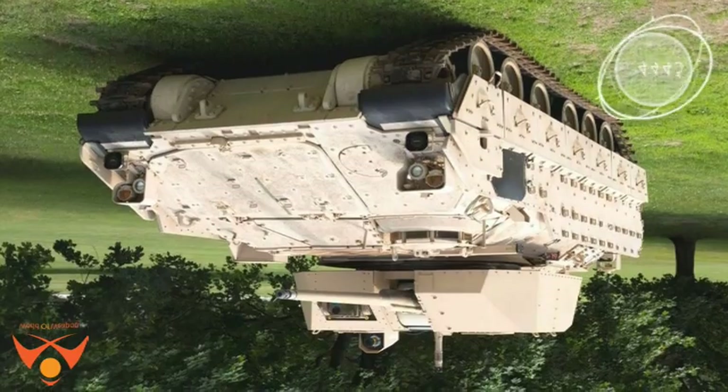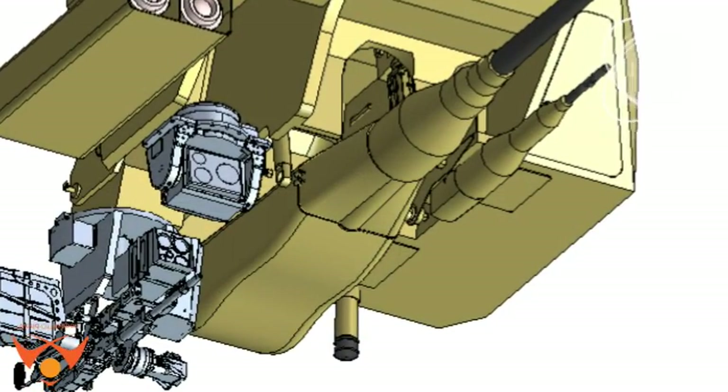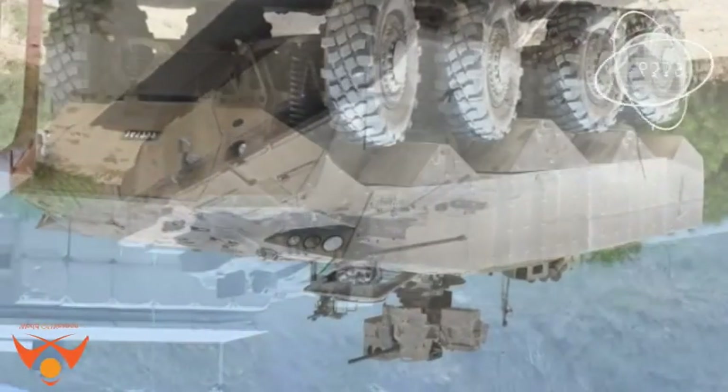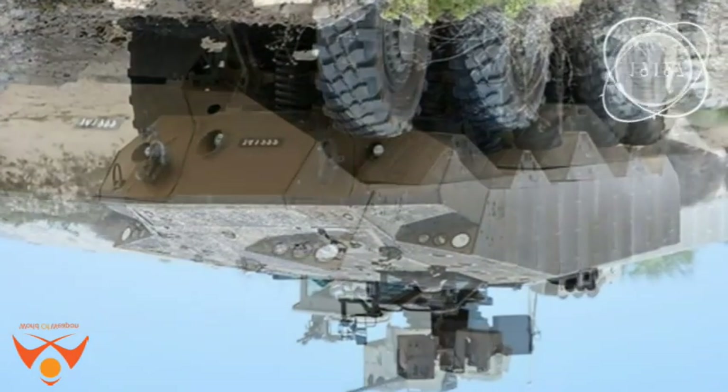Four panels provide access to weapons systems and storage on the main turret, with additional panels visible on the flanks. The Namor turret also mounts six smoke canisters installed at the front of the turret, and the AFV has 12 additional hull-mounted smoke canisters.